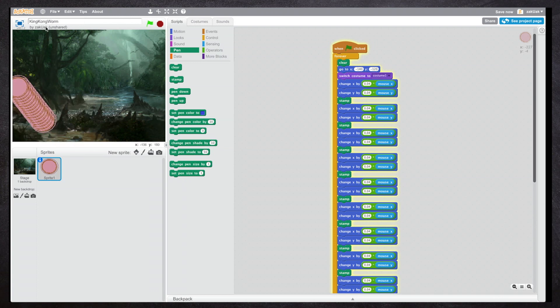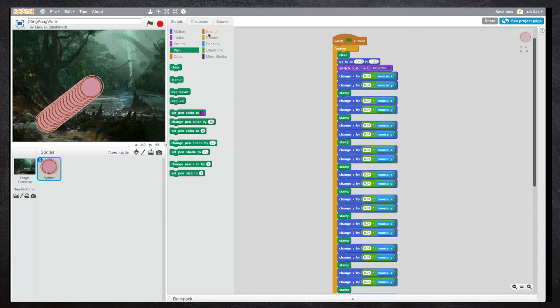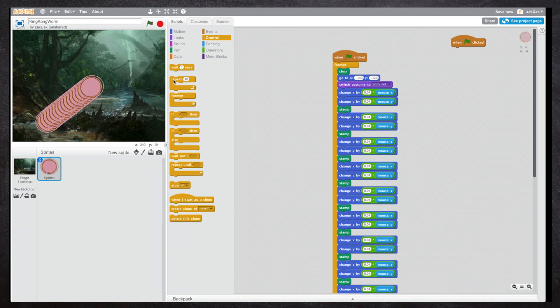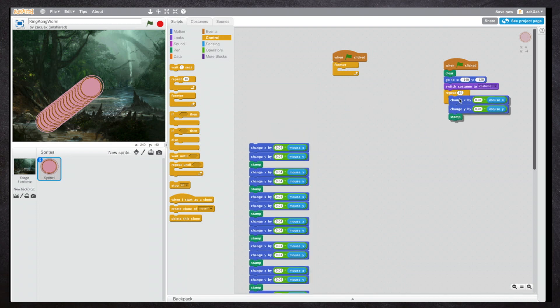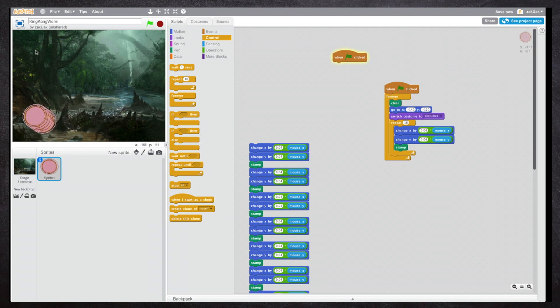You might ask: why didn't I just put the code in a repeat-16-times loop? The reason is that the loop works in a special way. If you don't believe me, take a look — and now let's change everything back to the way it was.